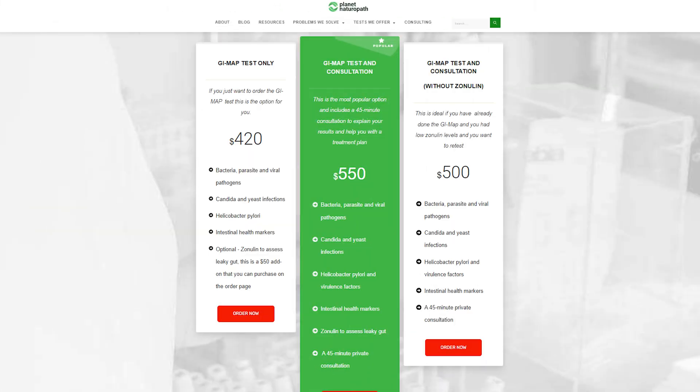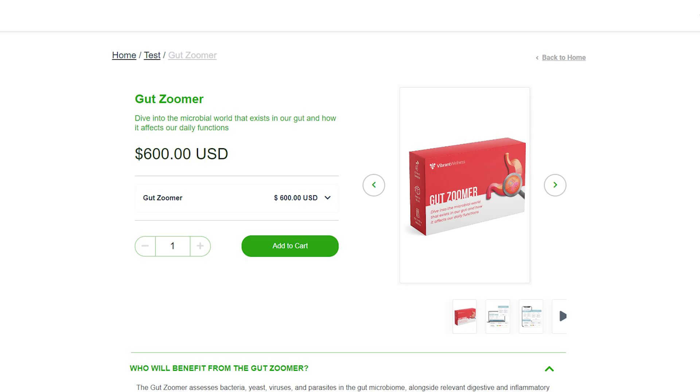Let's have a look at the GI Map test in more detail and compare it to the Gut Zuma test, and look at which one could be the best option for you. The GI Map test with zonulin costs around $470 US, plus usually an extra $40–$50 for shipping. Compare that to the Gut Zuma at $600, which also includes zonulin but includes a lot more markers for inflammation, digestive enzymes, absorption, and beneficial bacteria and pathogens.